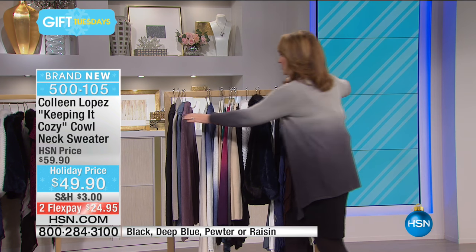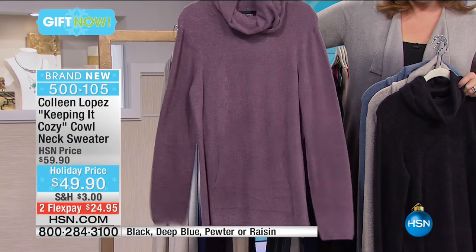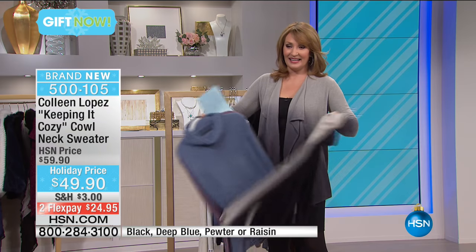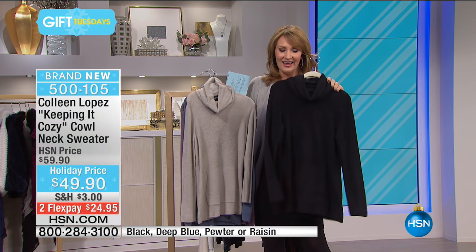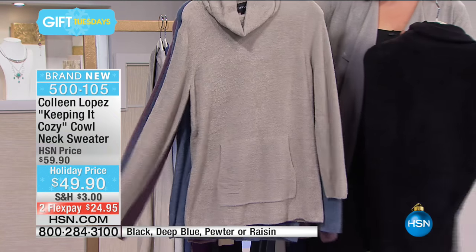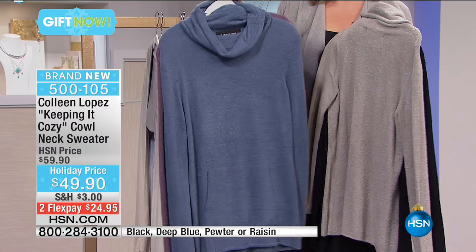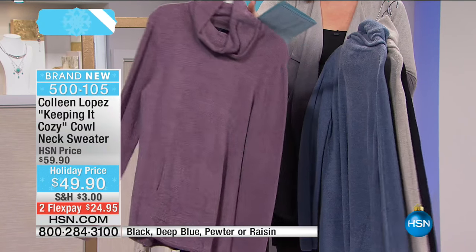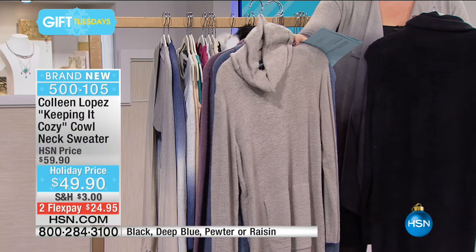Starting off with this topper — this is a cowl neck turtleneck. The colors are beautiful. It has a pocket in the front. I live in these. When I come to work every day, I live in these. My crew can attest — it's my favorite thing. When I'm dressed down and casual, this is what I love to wear. We have black, a beautiful pewter, a deep blue that I'd call a steely blue, and we also have it in raisin. Those are the four colors. It has a beautiful soft cowl neck. It's 26 inches long.